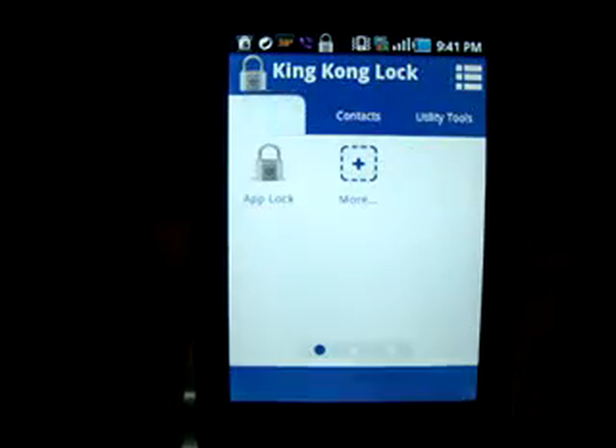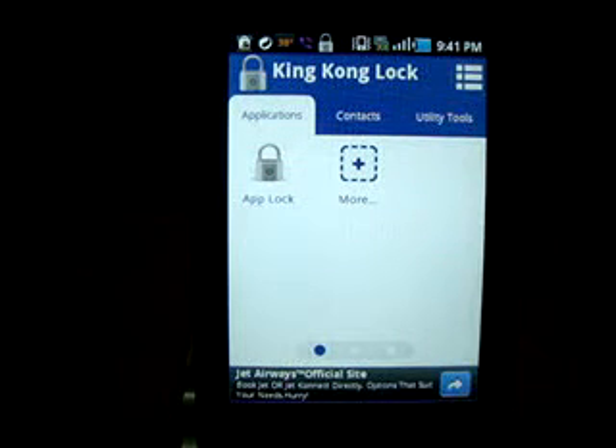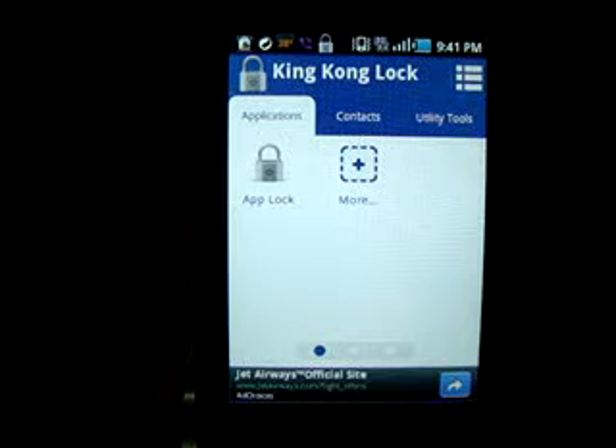There are two ways to lock this application. One is the regular PIN — a 4-digit, 5-digit, 6-digit, and even a 10-digit PIN. Or you can have a pattern to unlock.